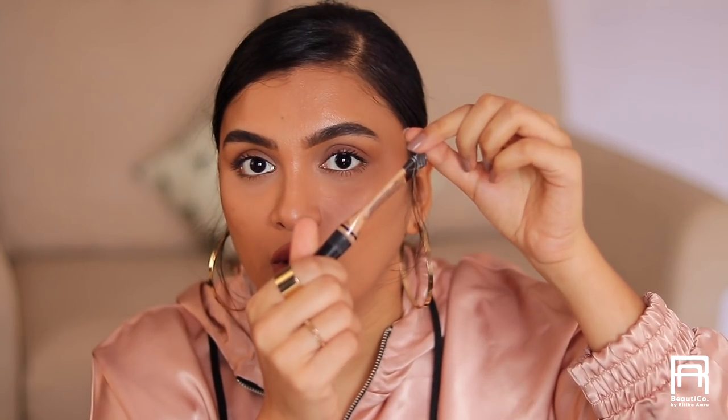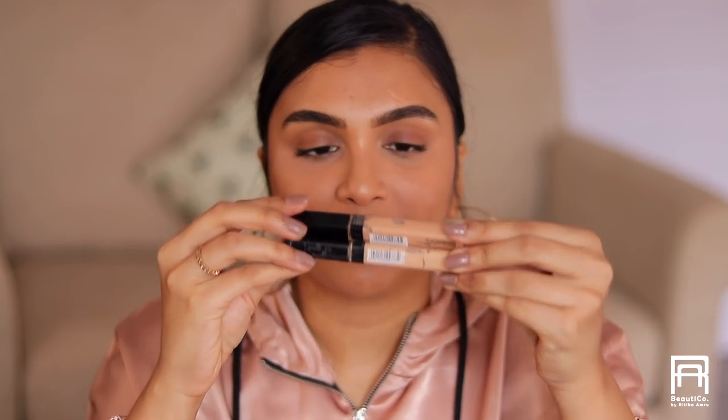Now concealers — so many! Starting with the LA Girl Pro Conceal in the shade Pure Beige. I've gone through five, six, seven tubes — I've been using this concealer for so long. Such a beautiful concealer, will definitely repurchase it. I'd give it a 9 out of 10.